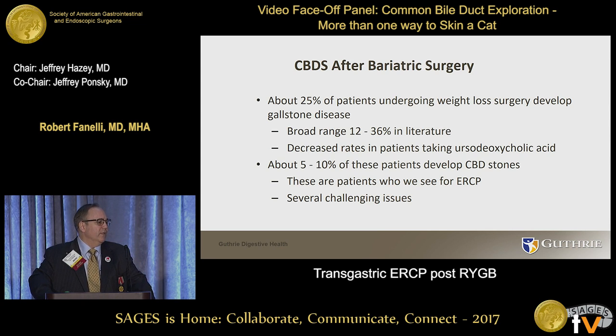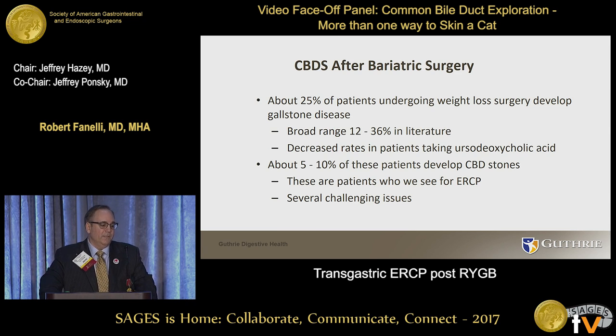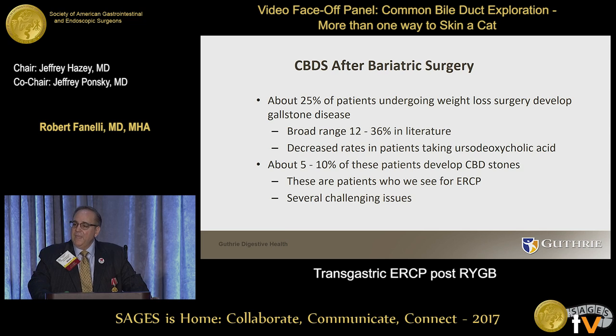About 25 percent of patients who have weight loss surgery develop gallstones. It's a broad range in the literature — hard to parse out a more precise number, ranging from about 12 to 36 percent. In patients who undergo Roux-en-Y, it's a little different, but generally speaking about five to ten percent of those patients will end up with common bile duct stones, and those are the patients we see for ERCP or other management techniques.